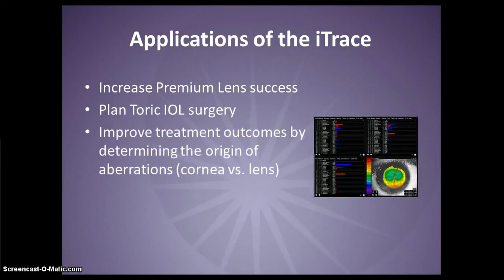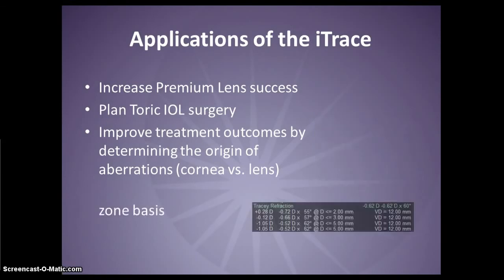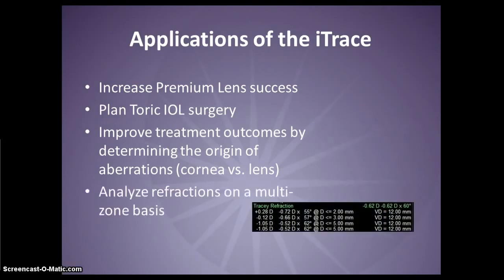The iTrace can help you improve treatment outcomes by selecting the proper procedure based on the source of aberrations. You can analyze the patient's refraction multi-zonally. Knowing how vision fluctuates day to night and understanding post-op dissatisfaction can help you better empathize with your patient and offer alternative treatment options or prescribe additional correction.